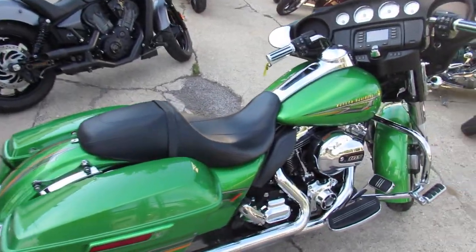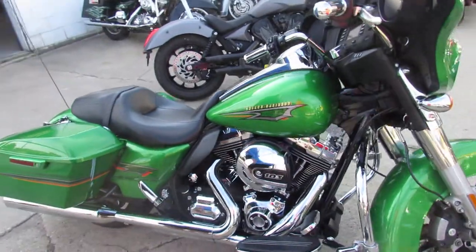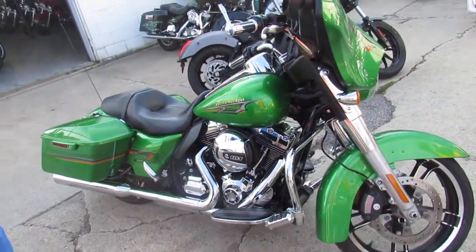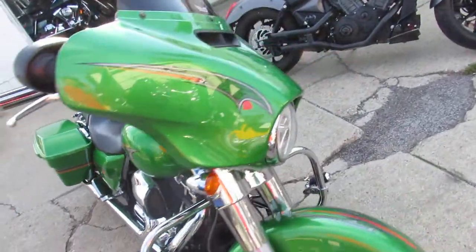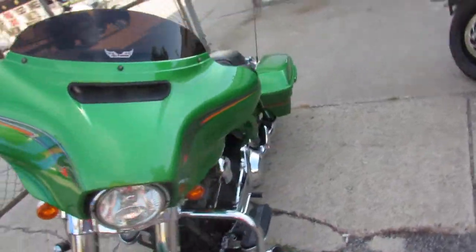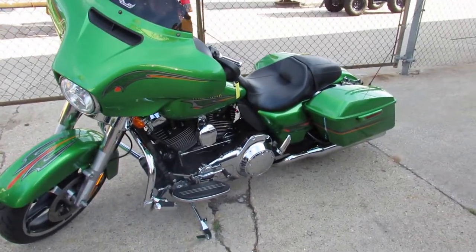We got guaranteed financing, leasing programs, out of state financing available. We can assist with shipping nationwide. Don't miss out on this one guys — super cool color, nice bike. 2015 Harley Street Glide. Call today and you can ride today. It's ApprovalPowersports.com.